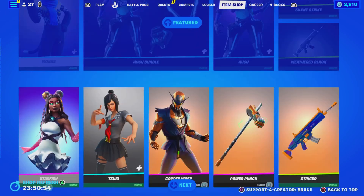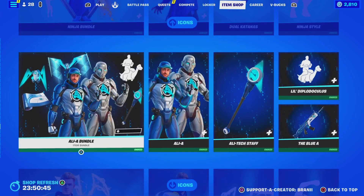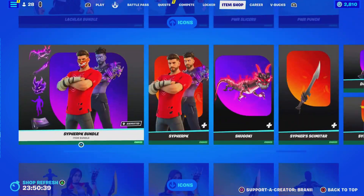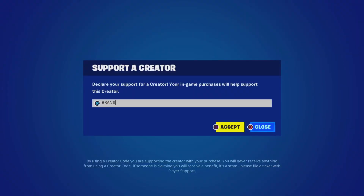Welcome back to another Fortnite video here on the channel. Before we get started, if you guys are going to purchase anything from today's item shop or any other games through the Epic Games Store, or if you're going to be buying next season's Battle Pass — which is literally a couple weeks away — be sure to use support creator code BRANNY with two I's, as I am an Epic Partner with Fortnite, hashtag ad. Shout out to all the amazing supporters using my code, and shout out to Fortnite for letting me have a support creator code called BRANNY with two I's.